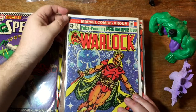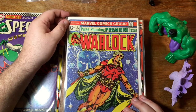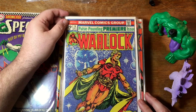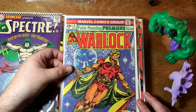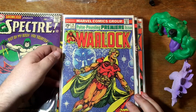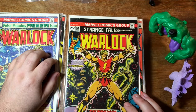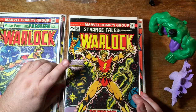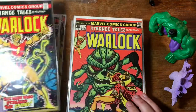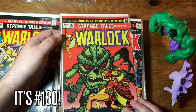Here's the return of Warlock. He had eight issues on his own; the book was canceled for a couple of years and then came back with number nine under Jim Starlin. It didn't last long — about issue 15 or so. But those books from nine to fifteen are highly sought after by collectors today. Warlock also appeared in Strange Tales 178. I forget which issue has the first appearance of Gamora — I want to say it's 180 or 181. Well, here is 180, so if that's her first appearance, there it is.